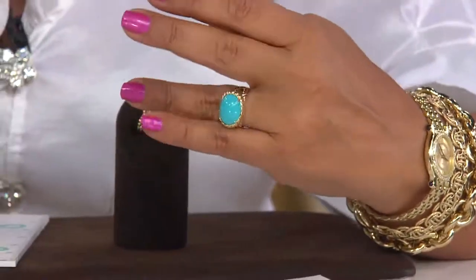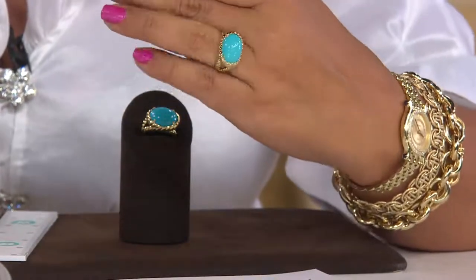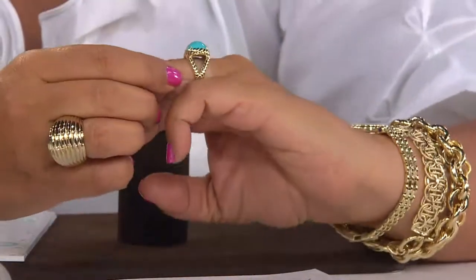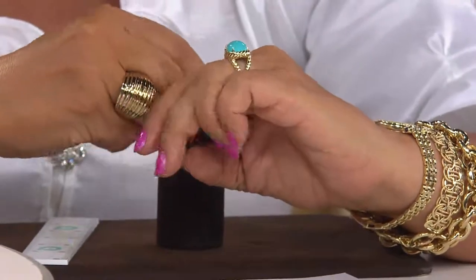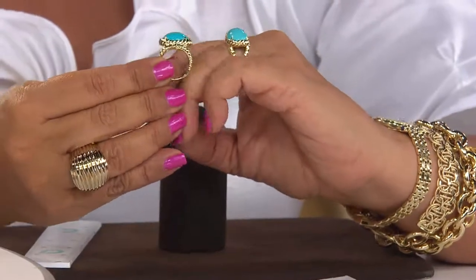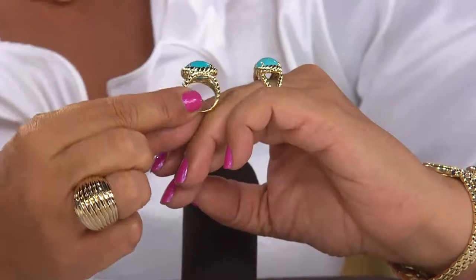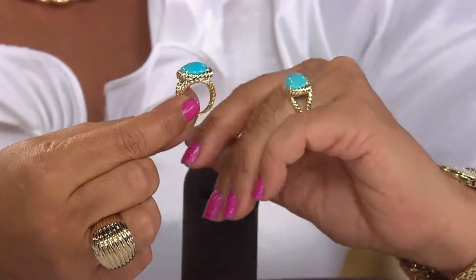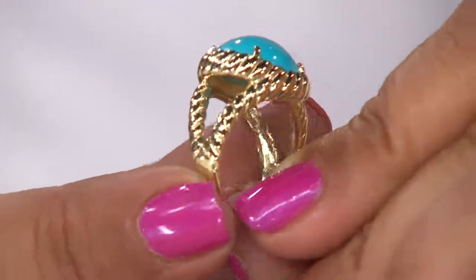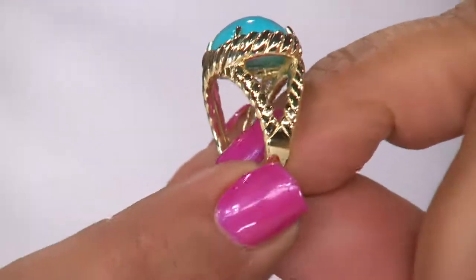We could only secure a certain number — this wasn't like 'give us 15,000.' We were very limited. Because it's so precious and Sleeping Beauty has become so popular, we wanted to set this in something very heavy so you wouldn't feel like your Sleeping Beauty was going to fall out. We set it in solid gold — almost six to seven grams of gold — to really give it a big look. On the side it has like an X design, with that texture and granulation in the cast solid piece.